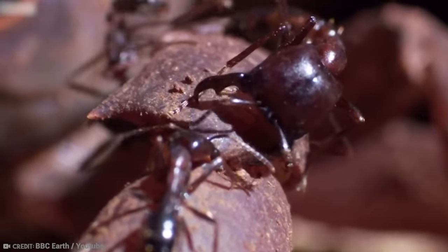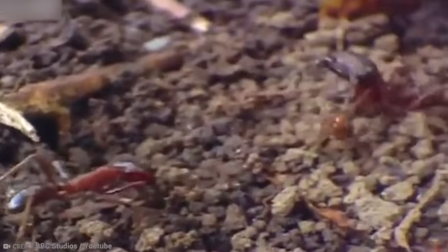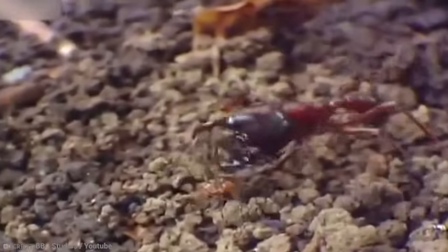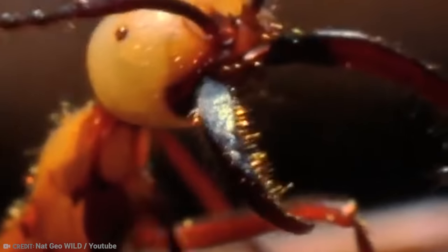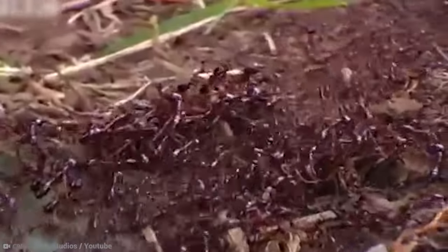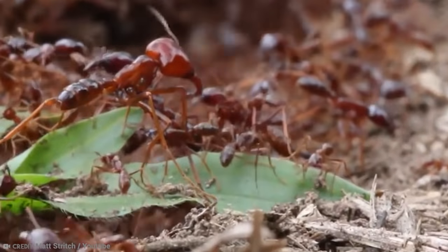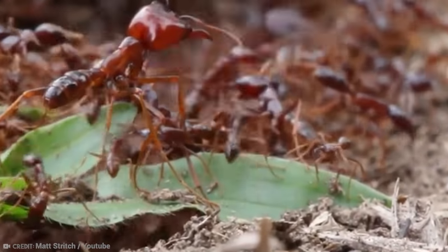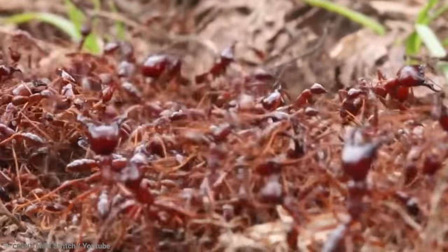Driver ants are also called dorylists, and they come from Central and East Africa. You may also find them in Tropical Asia and Southern Africa. Their diet consists of arthropods, and they have absolutely massive colonies compared to other army ants. A single colony can have over 20 million in it — and you thought your house was crowded.